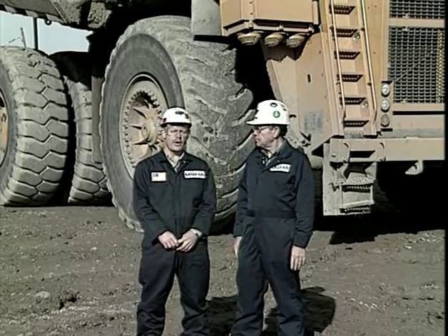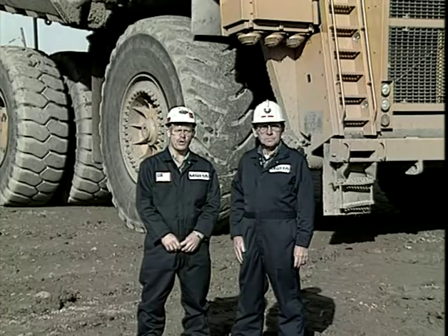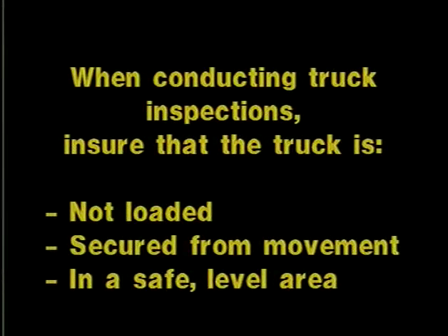Martin, there are three areas where the driver really needs to focus. The first is a good pre-operational inspection to identify hazards. The second is to report those hazards. And thirdly, to ensure that those hazards are corrected before putting that truck into operation. When conducting truck inspections, ensure that the truck is not loaded, secured from movement, and in a safe level area.